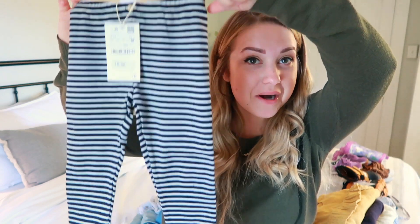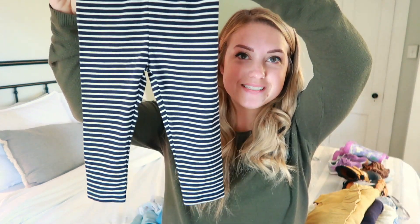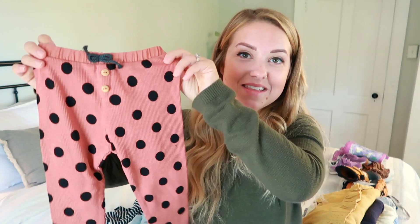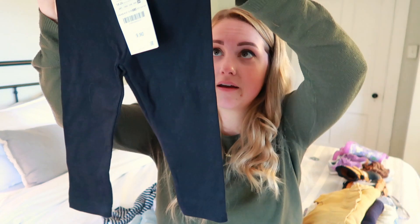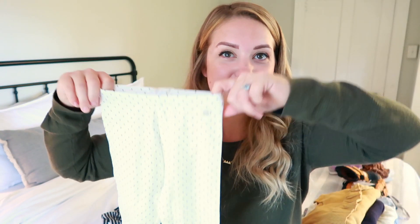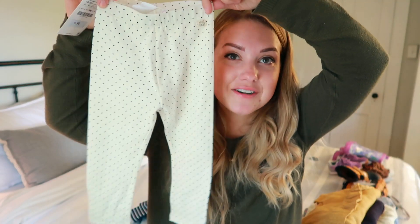Before I continue with tops, I'm going to switch over to pants quickly. I got her some striped ones — black and white stripe with a cute little pocket on the back and a little wooden button. These were ten dollars and ninety cents. I also got her these polka dot pants with a little ruffle bottom — twelve dollars and ninety cents. Then I got a basic black pair of ribbed leggings with a little pocket for nine dollars and ninety cents, and a cream and polka dot pair also for nine dollars and ninety cents.